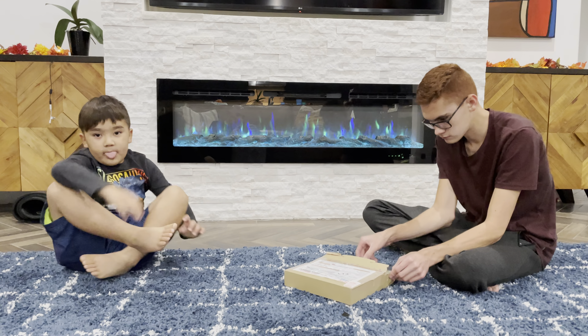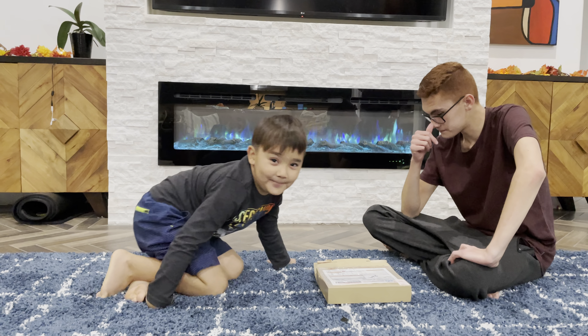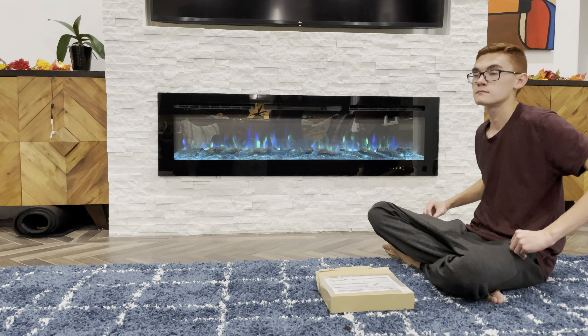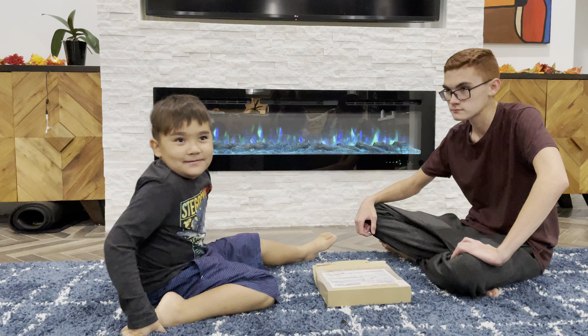You guys got a package from Japan, from our cousin in Japan. Let's see what kind of gift she sent you guys.